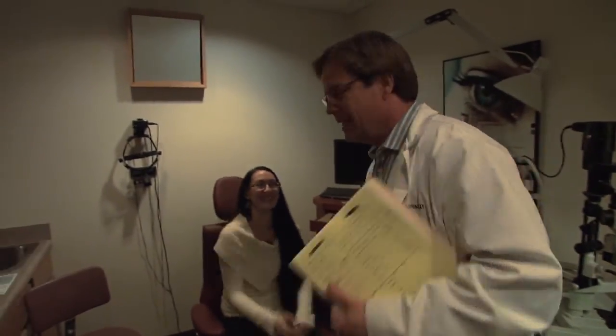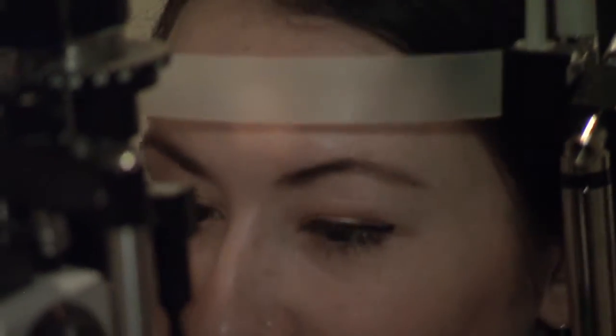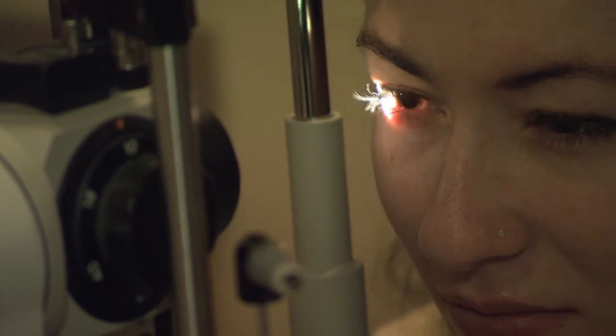The ICL gives a higher quality of vision than pretty much any other refractive surgery, especially if you have a high prescription. High prescription eyes can't be treated with LASIK — it's too much power. But the ICL can go to extremely high degrees of nearsightedness.